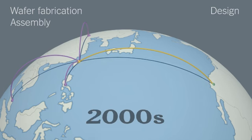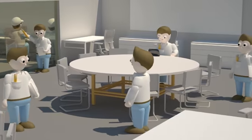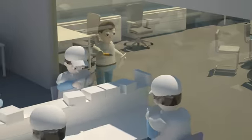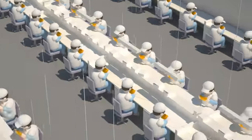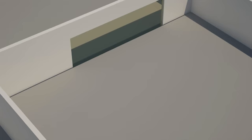Skilled wafer fabrication followed in the 1980s, and within the last decade some complex design work has moved overseas as well. The point is that innovation requires relationships between design teams and factory workers. When low-skill jobs go overseas, it creates a vacuum that increasingly pulls higher-wage jobs abroad as well.